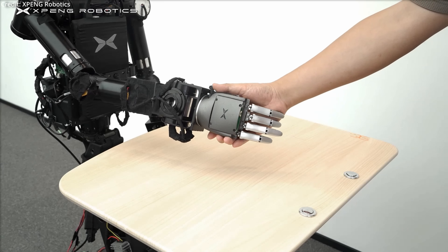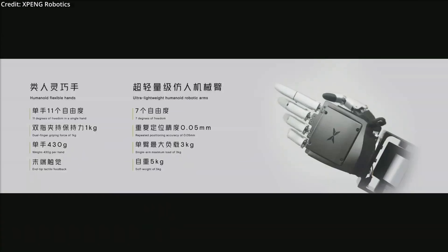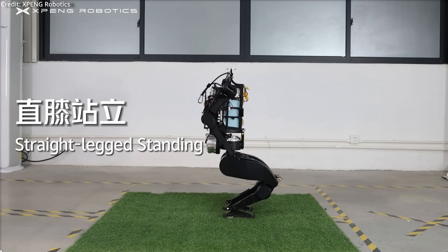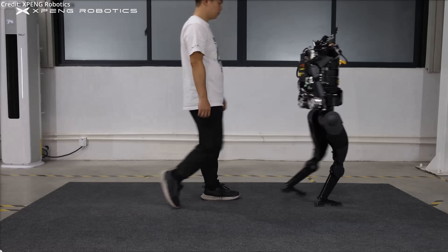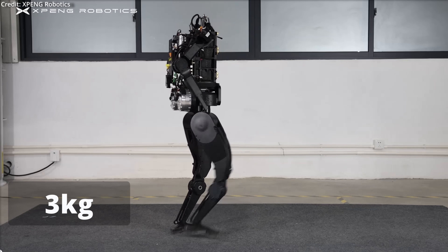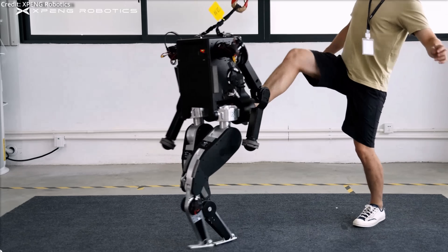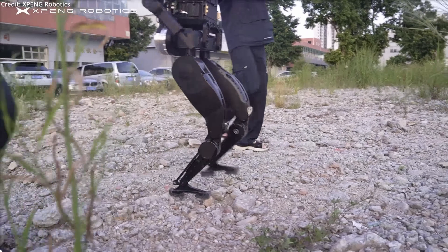Additionally, the PX-5 features an advanced lightweight mechanical arm with seven degrees of freedom, achieving an impressive repeat positioning accuracy of just 0.01 inches. This precision is complemented by an exceptional load-to-weight ratio that exceeds 0.6, enabling the robot to handle a maximum payload of over 6.5 pounds while maintaining a self-weight of only 11 pounds. The PX-5 can achieve a maximum endpoint linear velocity of 3.2 feet per second, highlighting its efficiency and speed in movement.